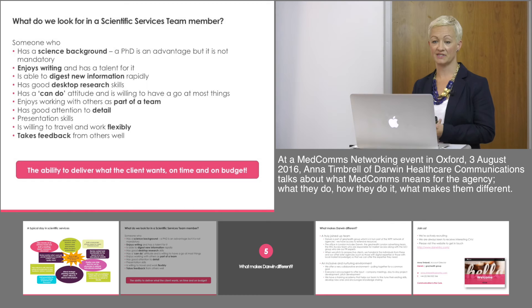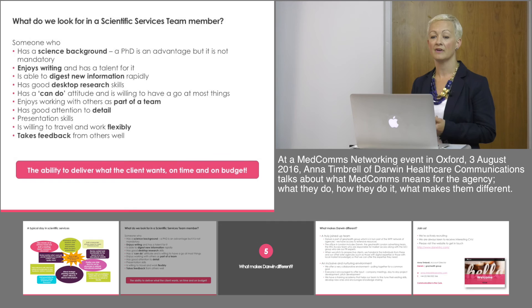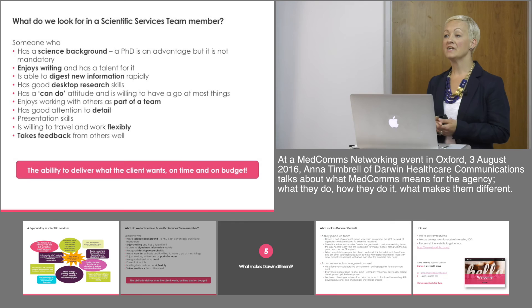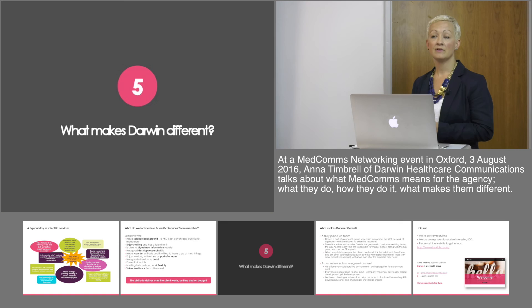What do we look for in a member of our scientific services team? We need people with a science background — while a PhD is an advantage, it's by no means mandatory. We like people who really enjoy writing and have a demonstrable talent for it. The team need to be able to digest new information rapidly with good desktop research skills, as we sometimes have to pick up new projects very quickly. We also need a great can-do attitude, willingness to turn their hand to any type of new project, good attention to detail, presentation skills, and the ability to take feedback without taking it personally. And again, the ability to deliver what the client wants, when they want it and within budget.